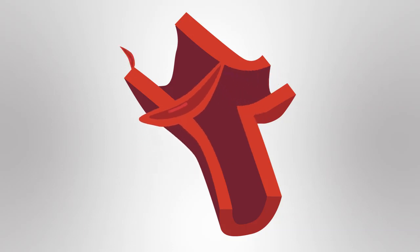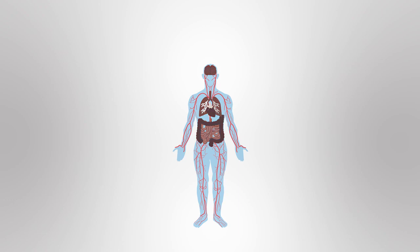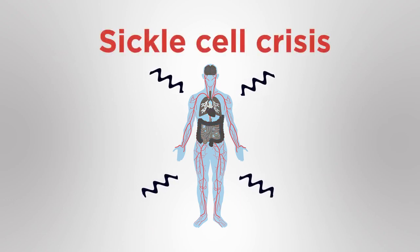These unusually shaped red blood cells can cause blockages in sections of the blood vessels. Red blood cells cannot pass through the blockages to reach the cells in tissues and organs, so the cells cannot get oxygen and glucose for respiration. When this happens, it causes pain called a sickle cell crisis.